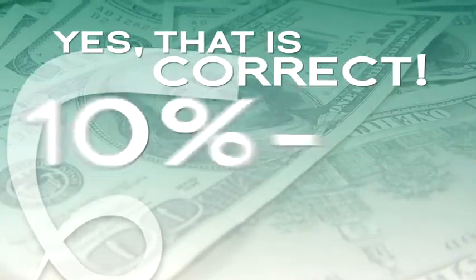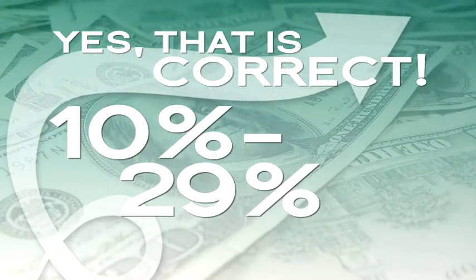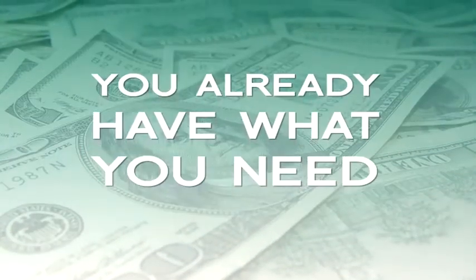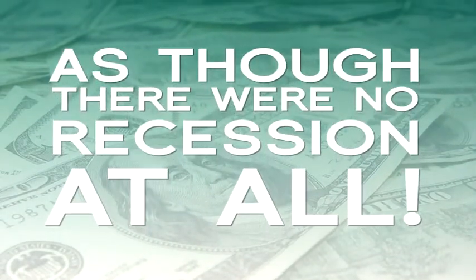Yes, that is correct — 10-29% of savings can be achieved within your purchased service spend. That means you already have what you need to raise your organization's net earnings immediately, as though there were no recession at all.